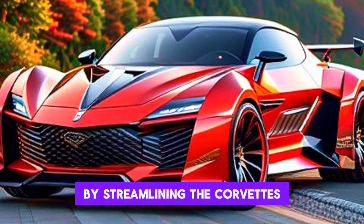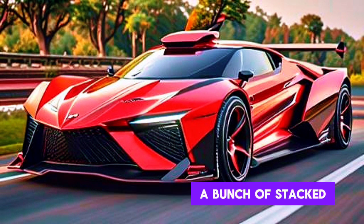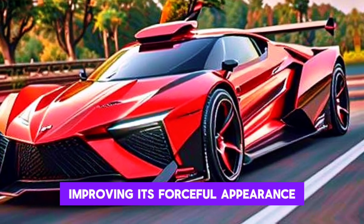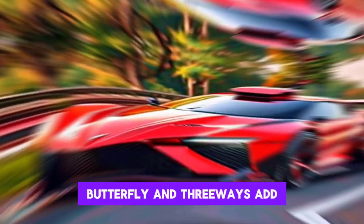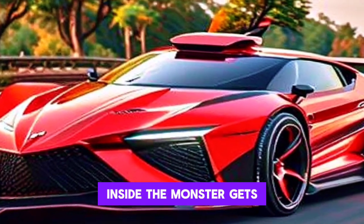While retaining some visual elements of the C8 Corvette — such as the prominent side intakes and removable roof — the Beast presents a smoother design by streamlining the Corvette's sharp lines. The rear of the vehicle features a set of stacked quad exhaust tips and a large diffuser, enhancing its aggressive appearance. Butterfly doors add to the supercar's charm.